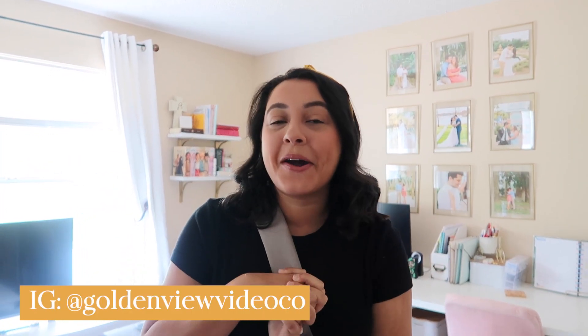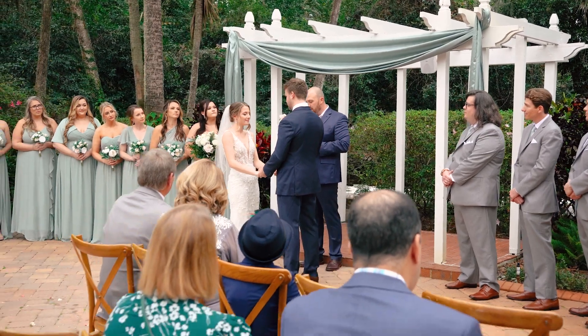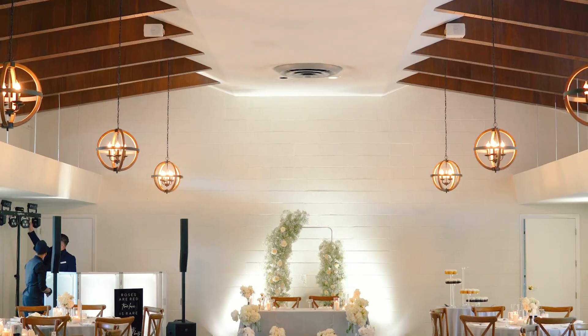Hi everybody, I'm Adriana and welcome to the Golden Review Video Co. YouTube channel. Today we are going to be filming a wedding at the Garden Villa in Winter Park, and this is going to be the first of our Come Film a Wedding With Me series on our channel.